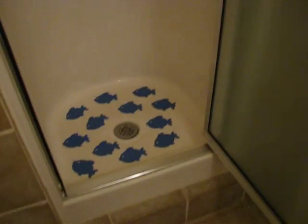Bathroom for the master — standing shower. Back out of bedroom 1. Closet space — huge.